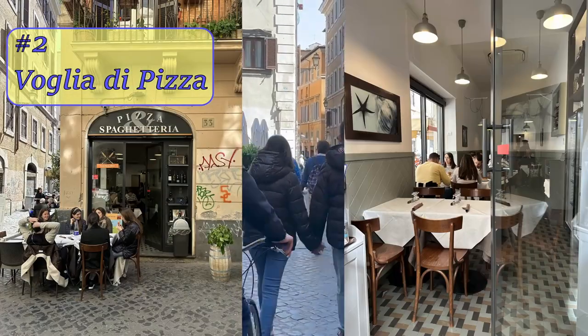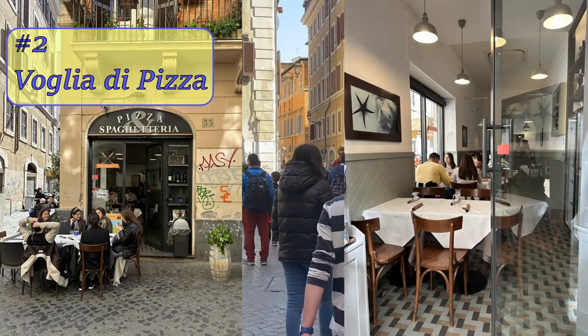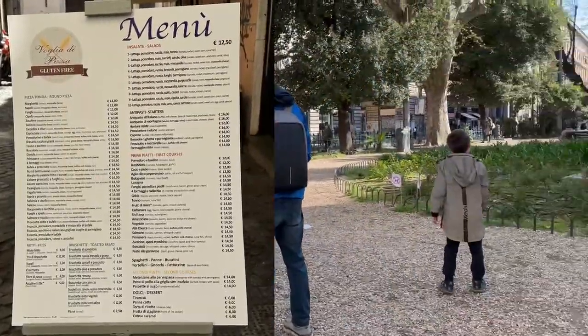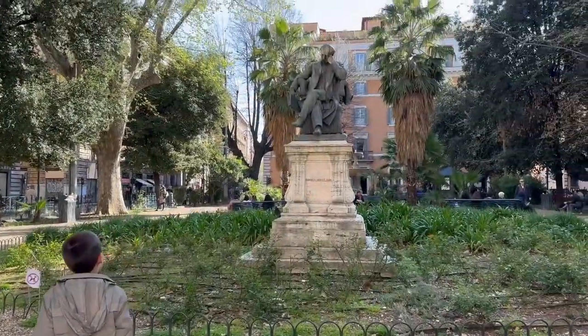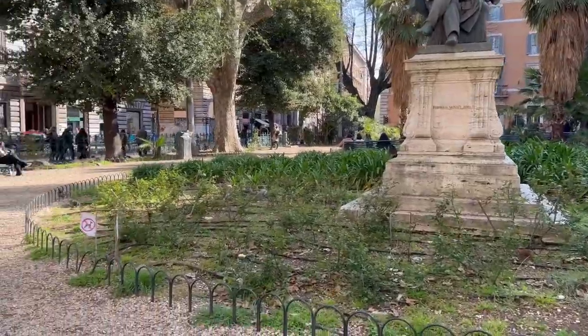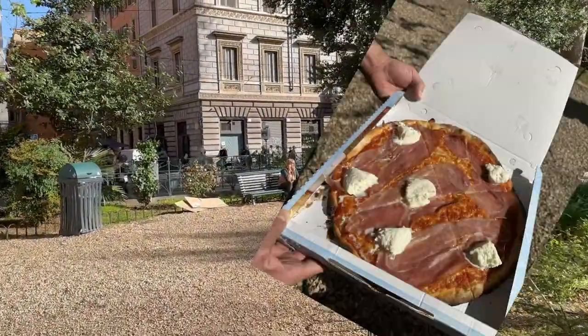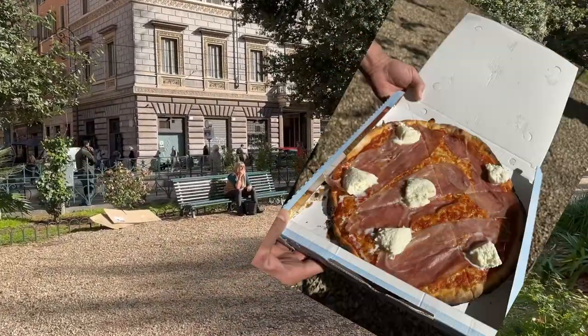Number two: Voglia di Pizza. A small restaurant that serves pizzas and pastas, as well as gluten-free dishes. At the end of the street there is a lovely garden with a fountain where you can sit down with the locals. We got takeout of prosciutto pizza and pasta carbonara and stayed there to enjoy it.